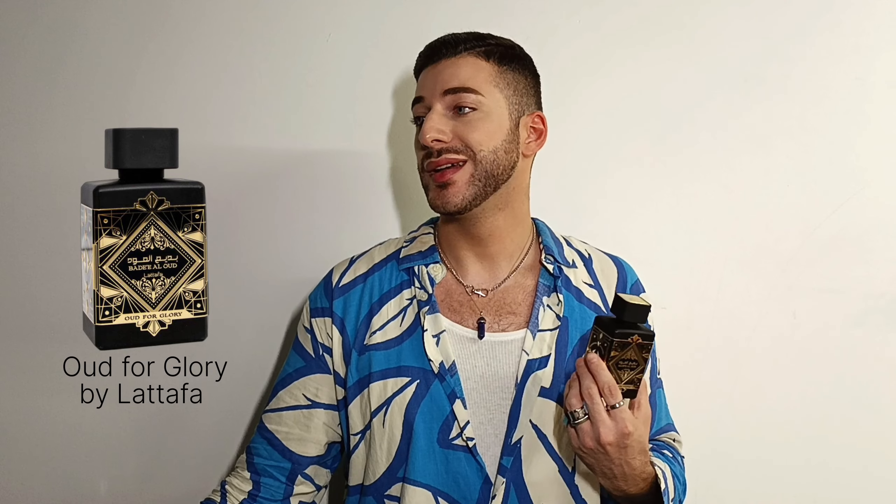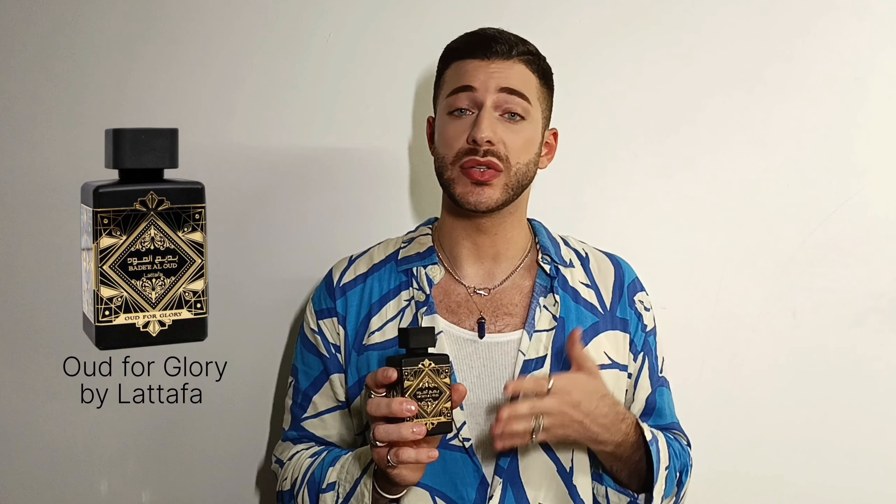You get a lot of wood in Oud for Glory — definitely saffron in the opening, and patchouli is very dominant along with the oud. I don't really get lavender. For layering, I like to combine this one with Lost Cherry by Tom Ford and with Chagaf Oud — those two together are a bomb. When I spray these two in the morning I can still smell them on my skin late in the evening after getting out of the shower. If you like strong wood fragrances, you should definitely give this one a try.